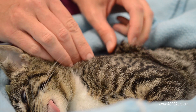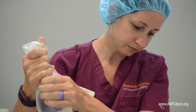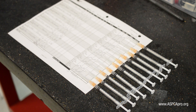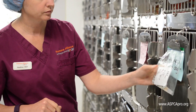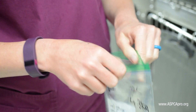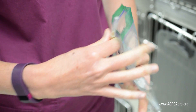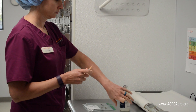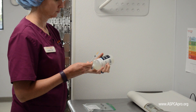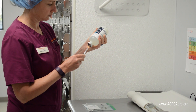If there is concern as to the hydration status of a patient, subcutaneous fluids should be administered prior to the start of the day's surgeries. These drugs are prepared for each patient and placed in the individual patient's plastic bag. We dilute our induction agent with a small amount of sterile water — 0.05 to 0.1 milliliters.